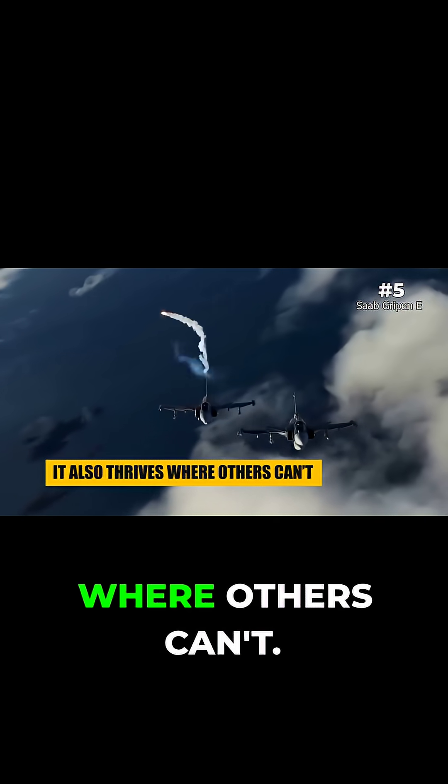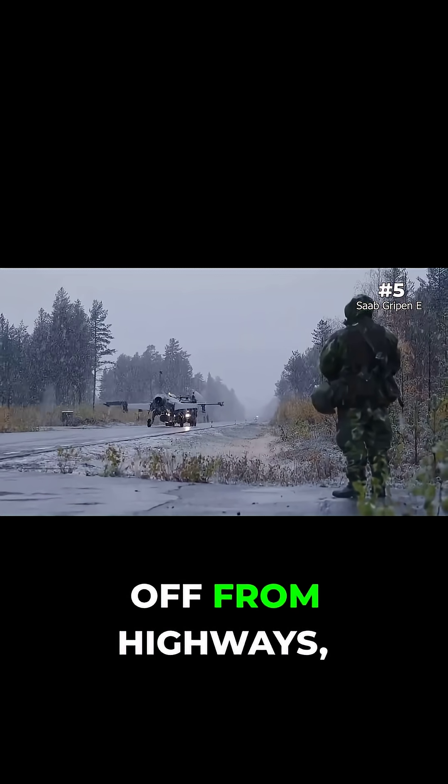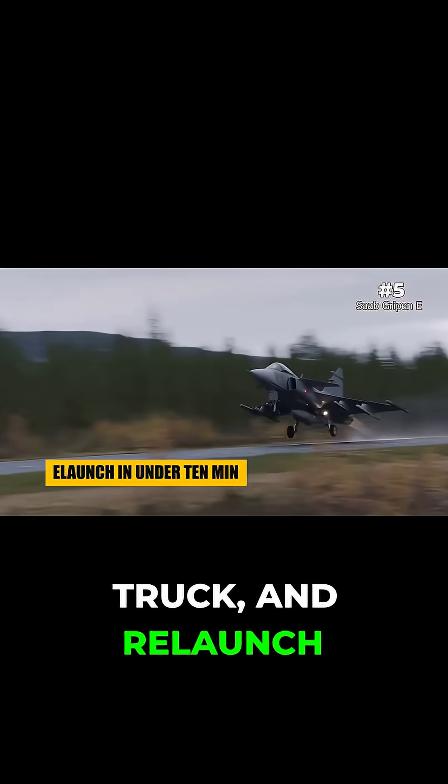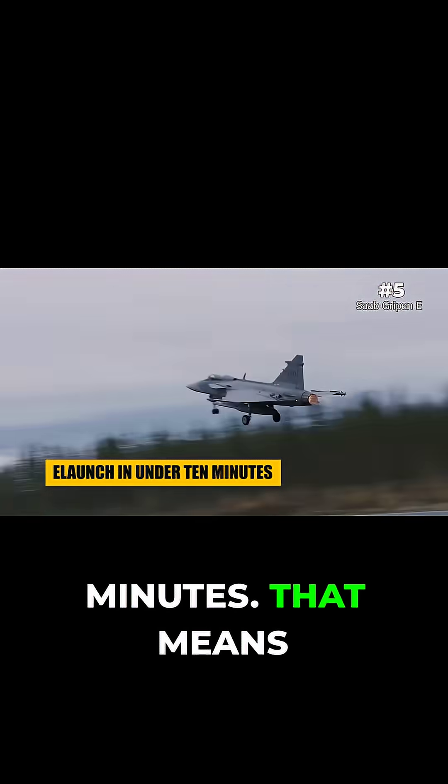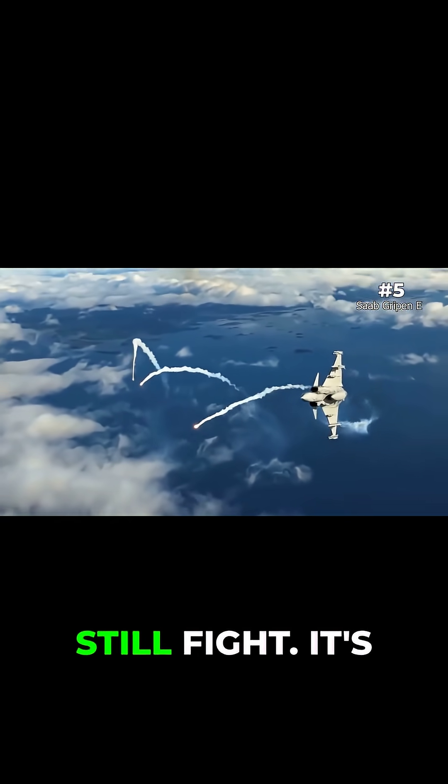It also thrives where others can't. Gripen can take off from highways, refuel from a truck, and relaunch in under 10 minutes. That means even if every major air base were destroyed, Sweden could still fight.